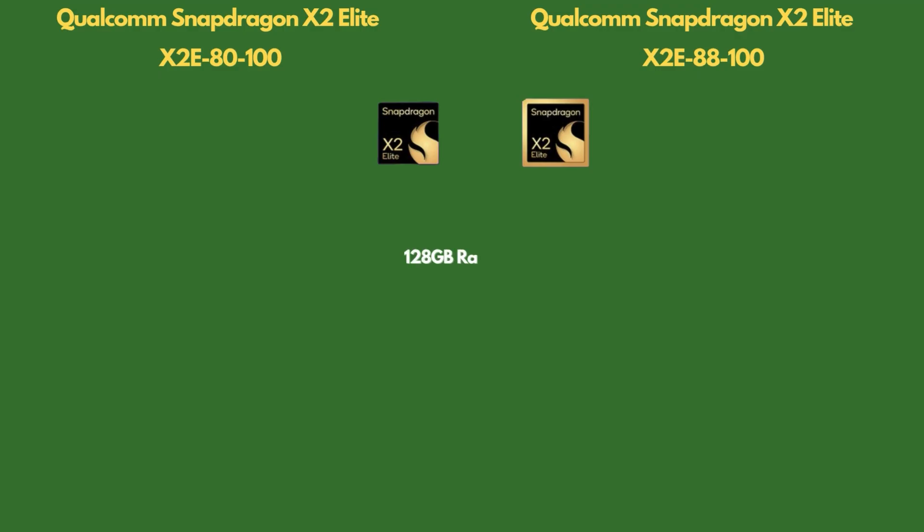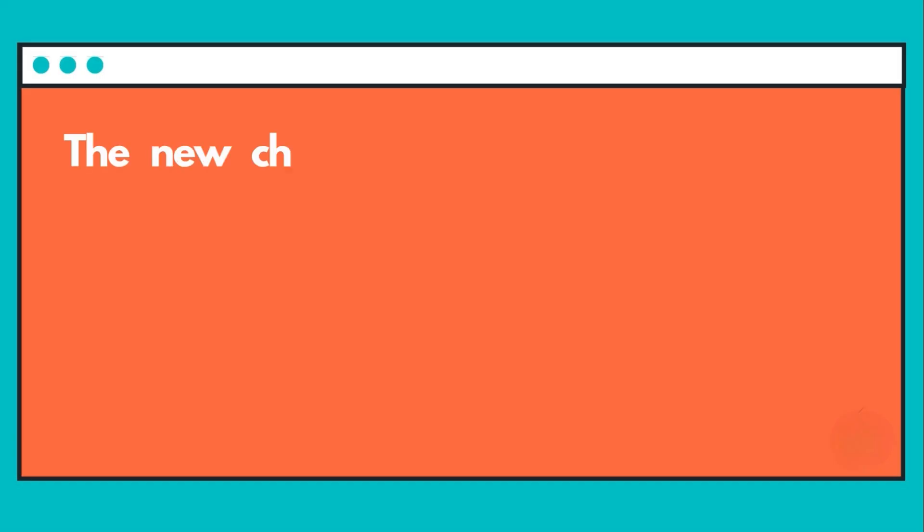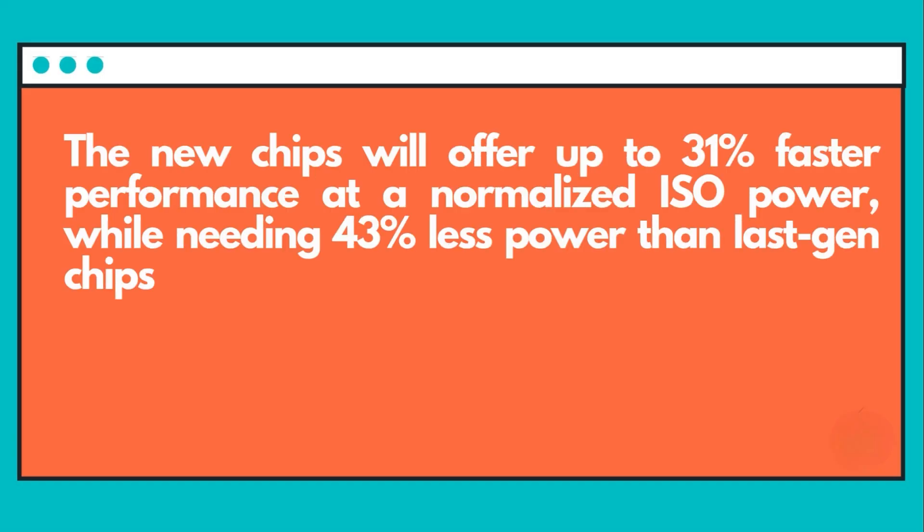The maximum RAM capacity is now 128 GB. We also get dual PCIe 5.0 support, Wi-Fi 7, Bluetooth 5.4, and an X75 5G modem. It's a bit of a bummer they didn't include Bluetooth 6.0, and while the modem is new, the transfer speeds remain the same.